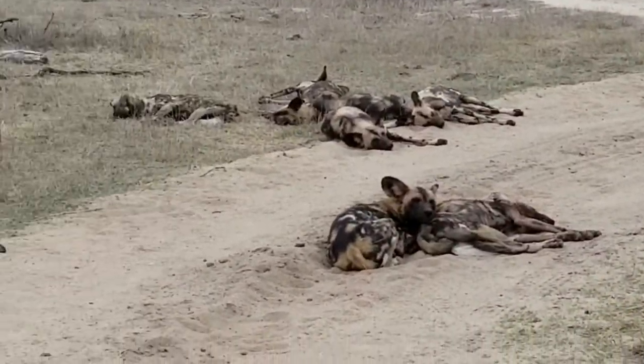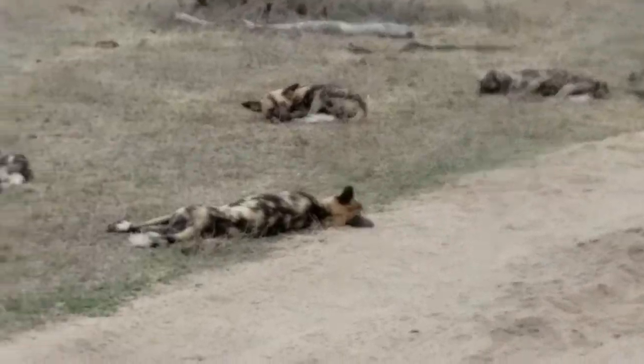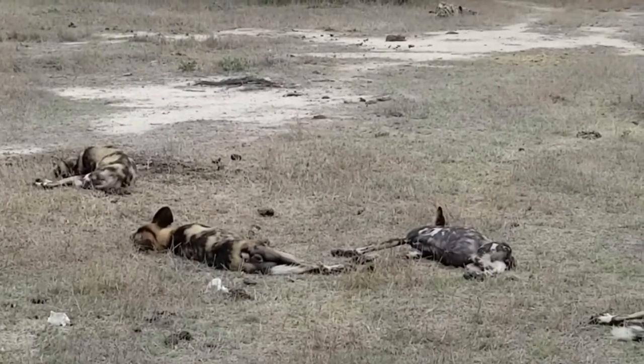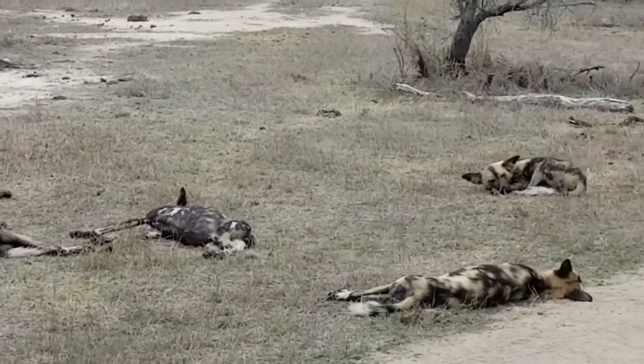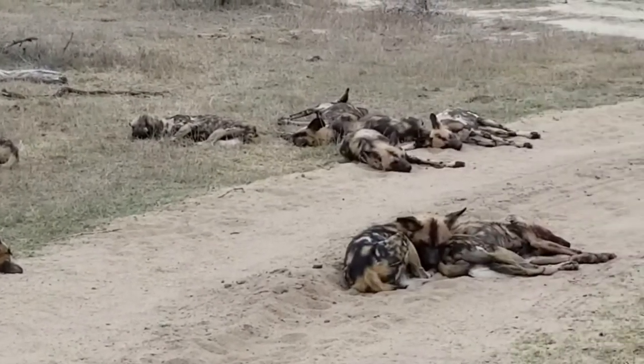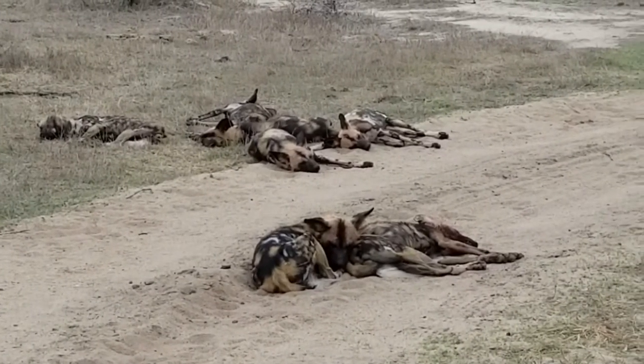Within the pack, these canines have a unique social structure. Every hunting pack has a dominant pair. They are usually the only pair that remains monogamous for life.